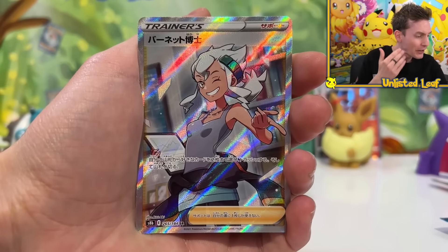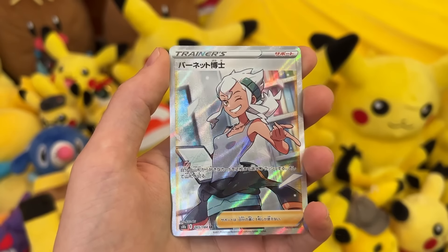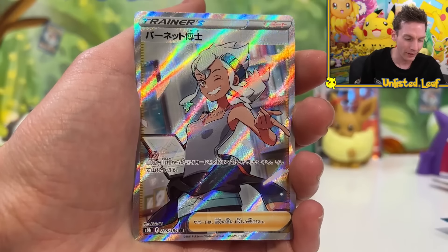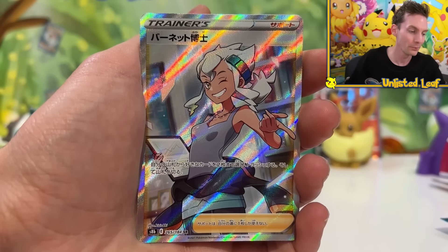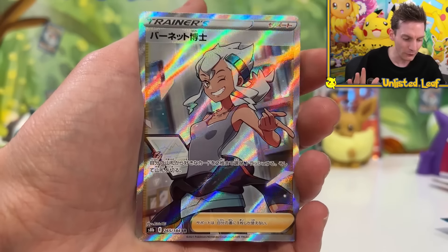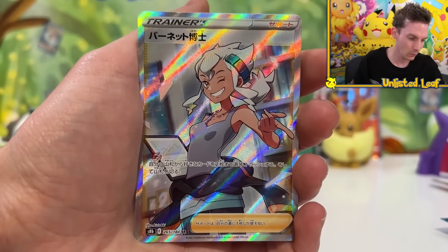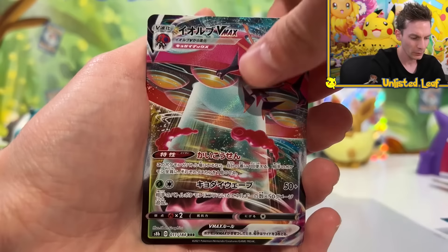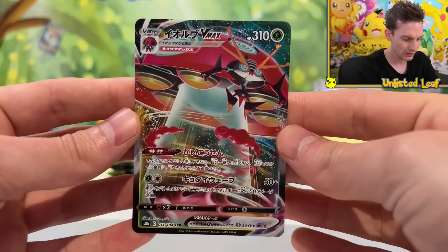We managed to get it on the flipping third pack in - our guaranteed full art secret rare right here. Professor Burnett! Look at the shine - it's got the full art Japanese texture that everybody loves. It looks like a laboratory, she's doing a bit of research. There are so many trainers to get in this thing as well. You only get one guaranteed full art, and then maybe a gold card randomly. Even though we got the full art right now, we still have a chance of getting a whole bunch of other stuff including our secret rare character art. Full art Professor Burnett, and then VMAX Orbeetle - we also get a brick holo Cast Form!